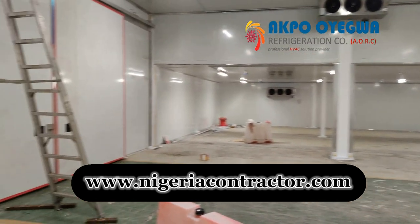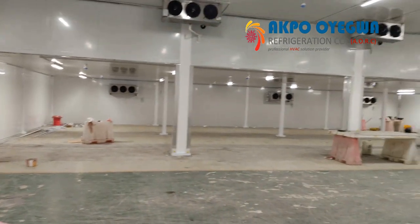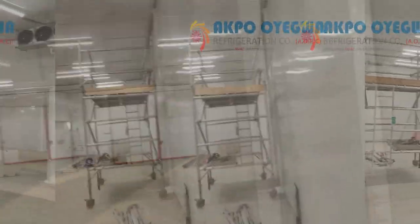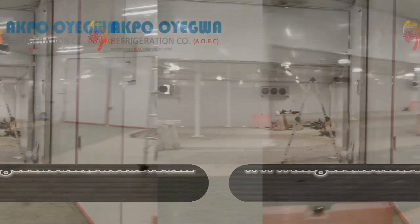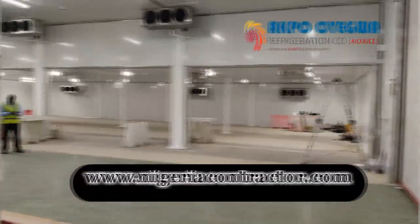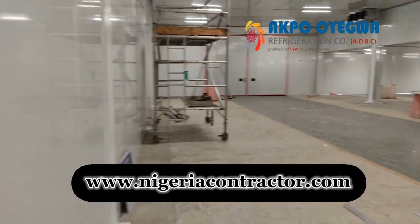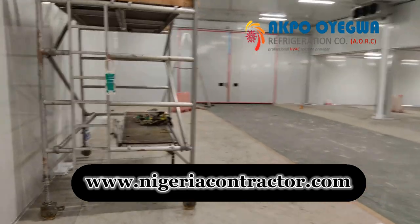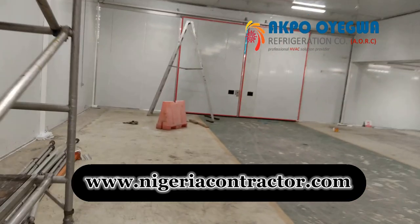Types of Cold Rooms: There are several different types of cold rooms, which are designed for specific uses and can vary in terms of size, temperature range, and features. Walk-in Cold Room: A walk-in cold room is a large refrigerated space that can be entered by people, typically with a door for access. These rooms are used in commercial and industrial settings such as supermarkets, warehouses, and food processing plants.